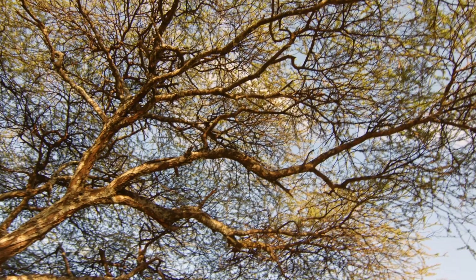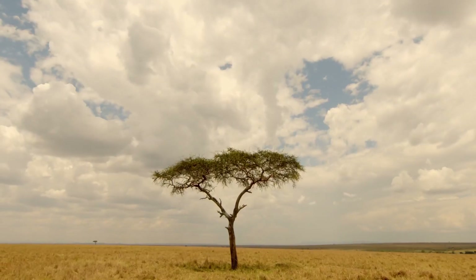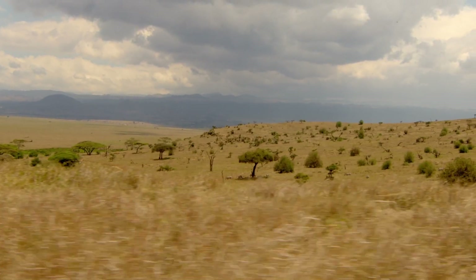You cannot have the African savanna without the acacia. It truly forms a very important foundation for this incredible ecosystem.